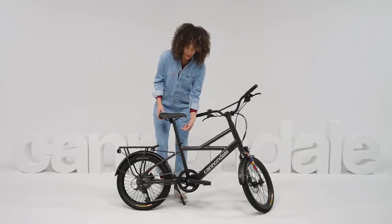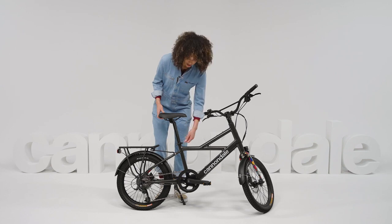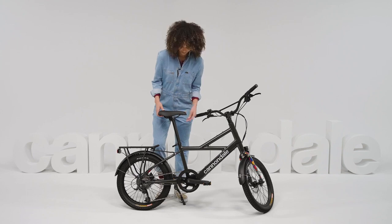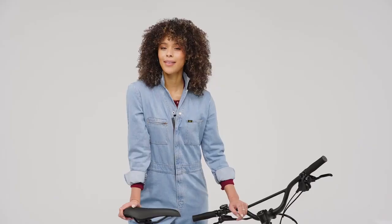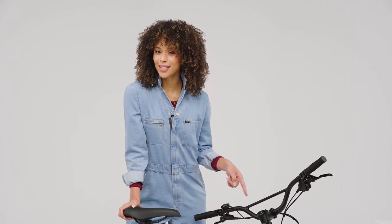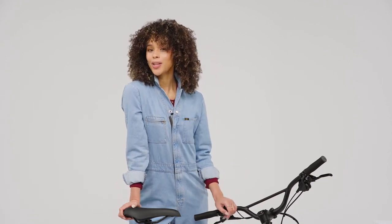The Compact NEO is one size fits all. You see this extra long seat post? It makes it easy to adjust for any rider, small or tall. But let's be real — once you get a taste for how fun this bike is, you're not going to want to share it with anyone.